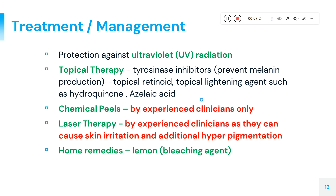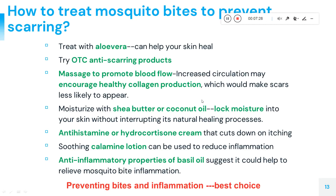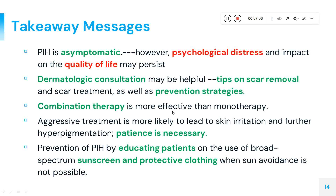It is advisable to avoid mosquito-prone areas to prevent inflammation that can lead to pigmentation. Antihistamine creams and calamine lotions are available and can help reduce inflammation and prevent bites. These are practical measures to protect yourself from this type of pigmentation.